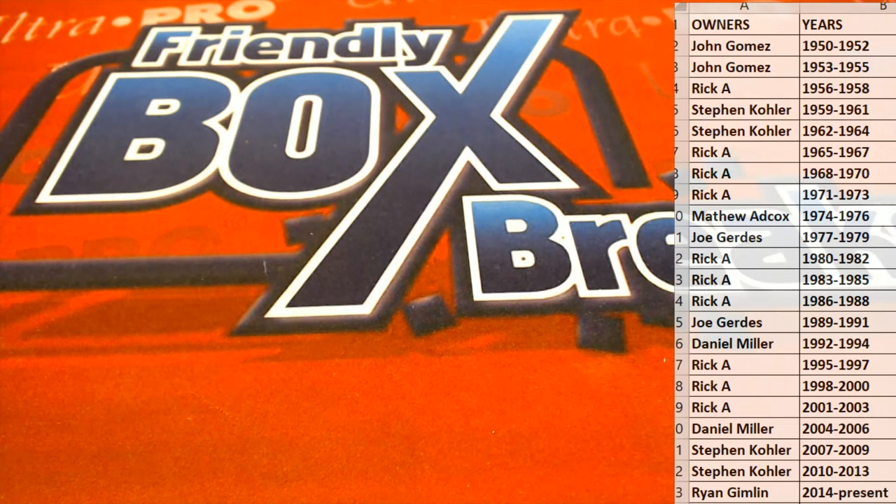All right, guys — that's Hit Parade Graded Coin All-American Edition Series 1, number 106.